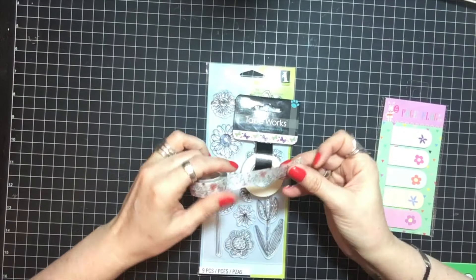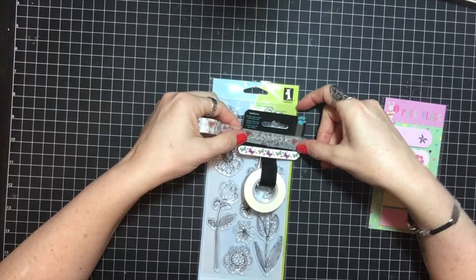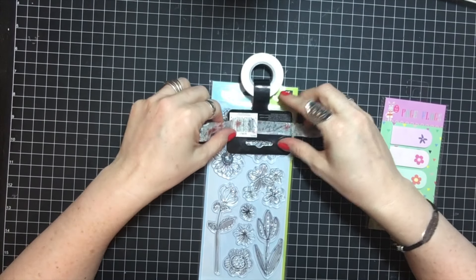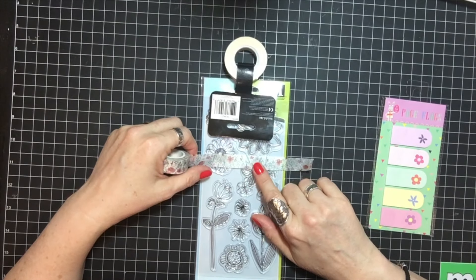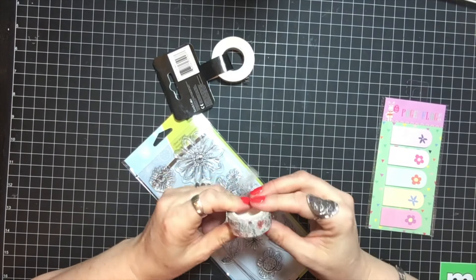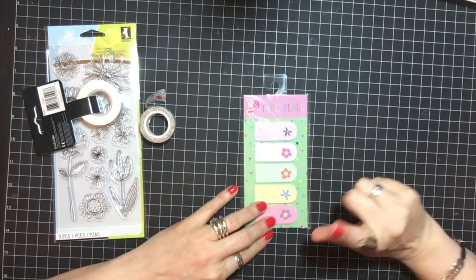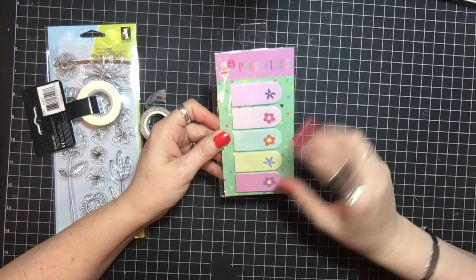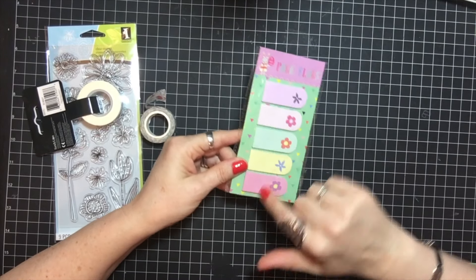Then I bought this washi off of Etsy, but I'll just put it on — it's just not as colorful as I thought it was going to be, but it will still get used in the April planning weeks. Then I found this at Target — it's just a cute Easter-themed set of page flags for a dollar. So I'll be using that in there.